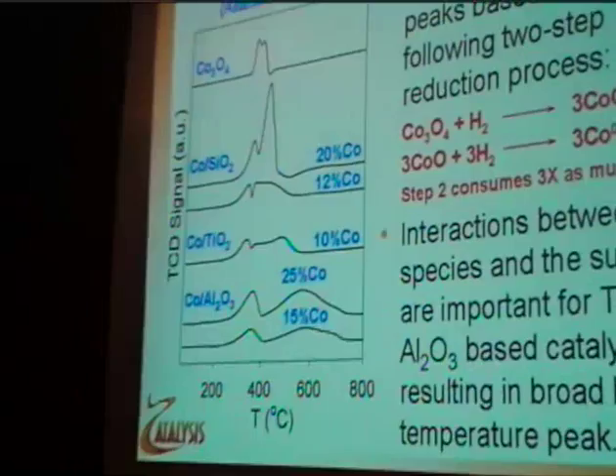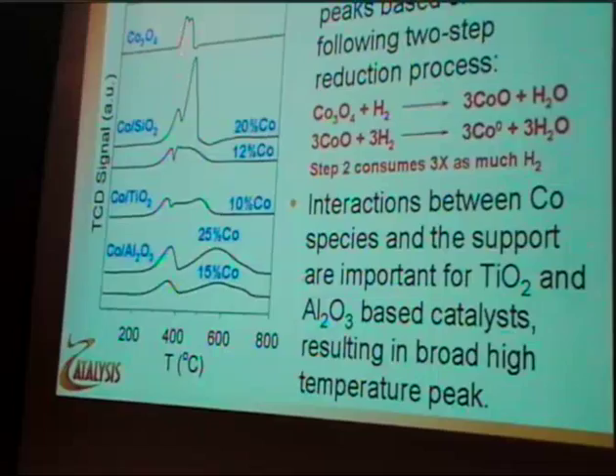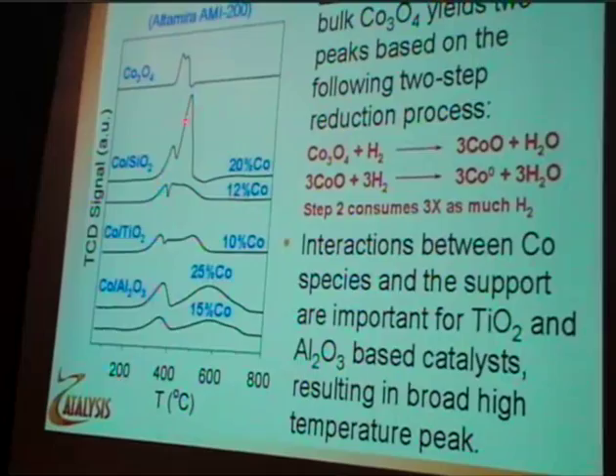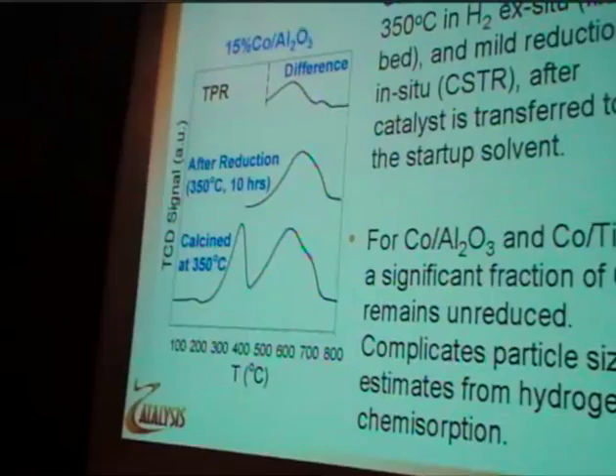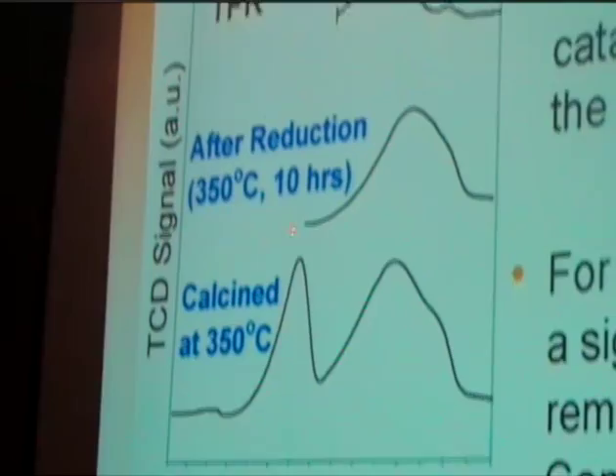The first step occurs at about the same temperature, but the second step depends heavily on the support. We have weakly interacting cobalt-silica where reduction is pretty easy, but for some cobalt catalysts you need to go up to about 700°C before you get all the cobalt reduced. We use a standard 10-hour reduction in hydrogen at 350°C, and when we carry out TPR after reduction, there's still quite a lot of cobalt oxide species that remain unreduced.